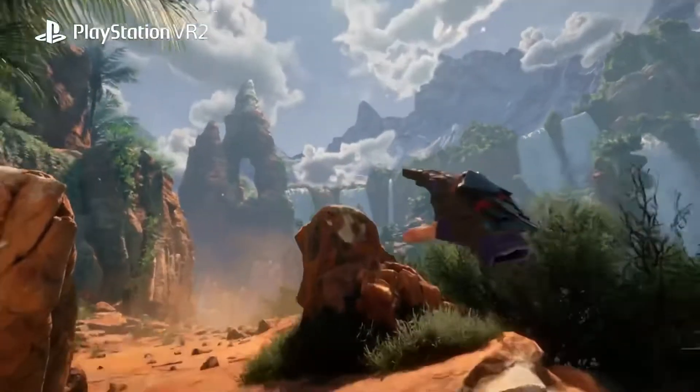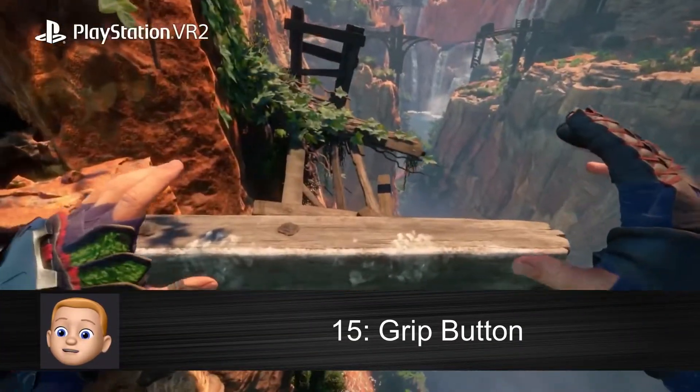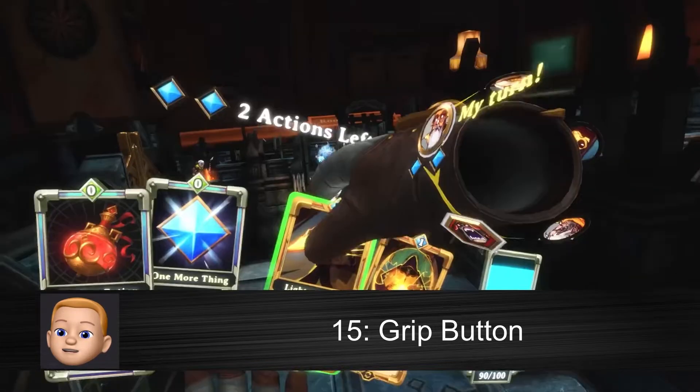There is also a grip button so you'll be able to grab and climb objects in the virtual world, and also grab objects around you and interact with them.